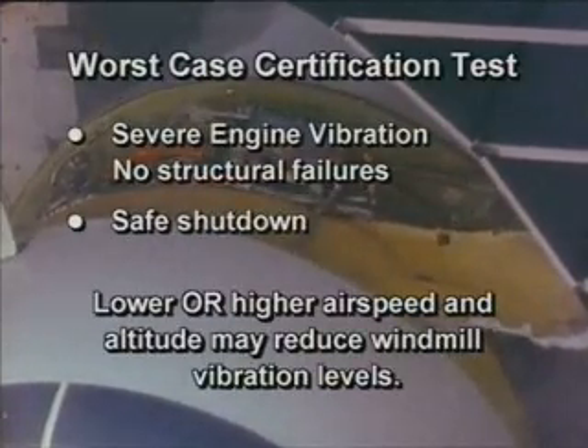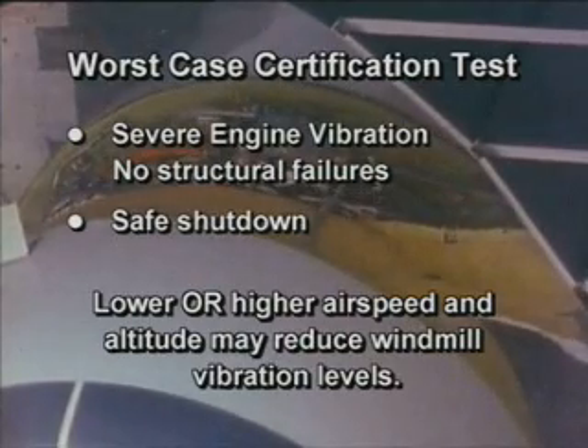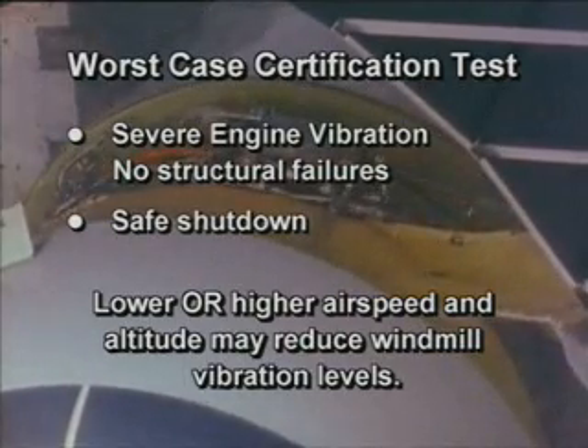Changing airspeed and/or altitude will change the fan windmill speed, and an airspeed may be found where there will be much less vibration. There is no risk of airplane structural failure due to vibratory engine loads during this windmilling action.